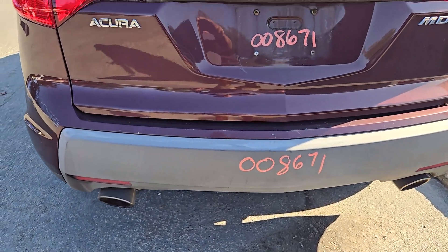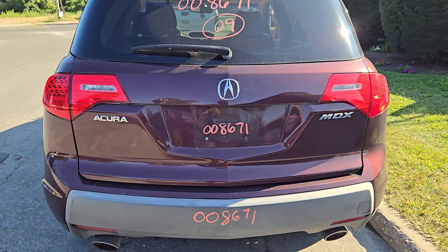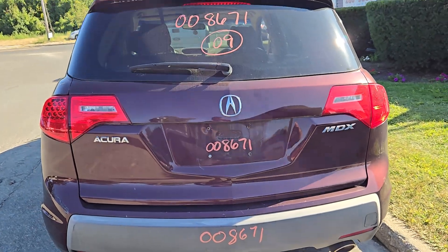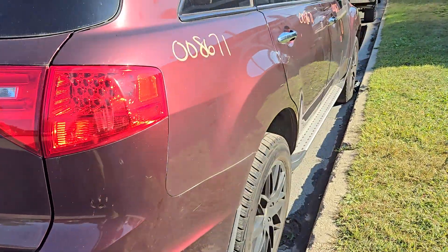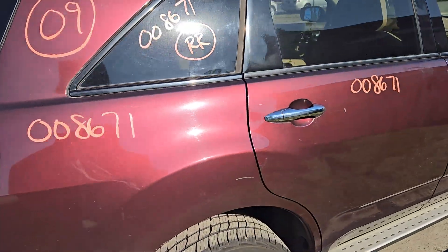Rear bumper has the gray texture in the middle. There's your rear gate with heat wipe and privacy glass, and the third brake light up at the top. There's your right rear tail light — again LED. Right rear quarter has a couple of dings.